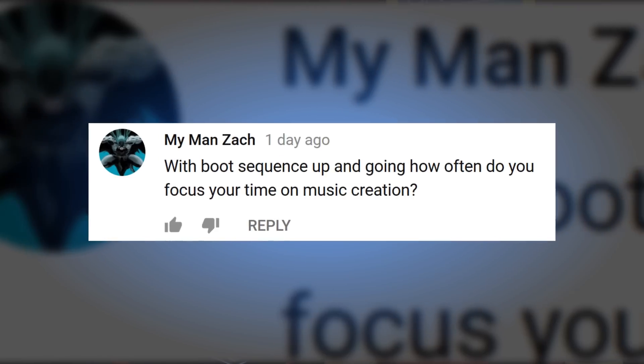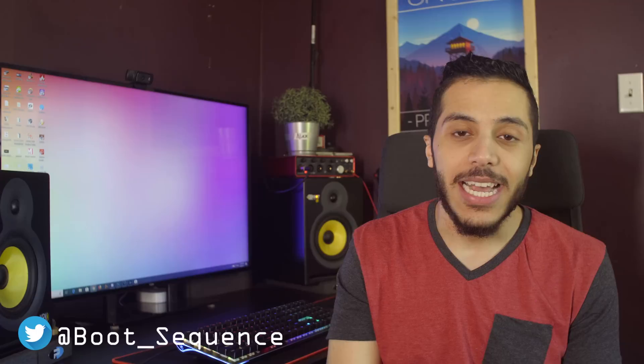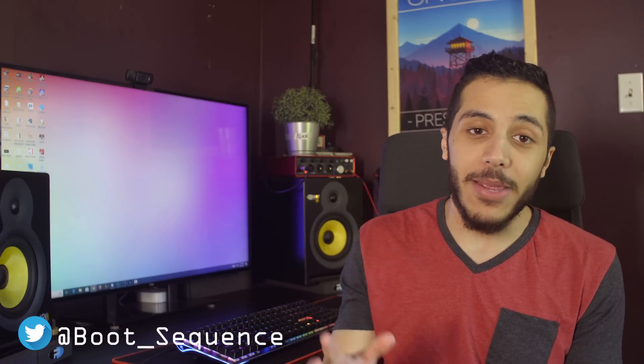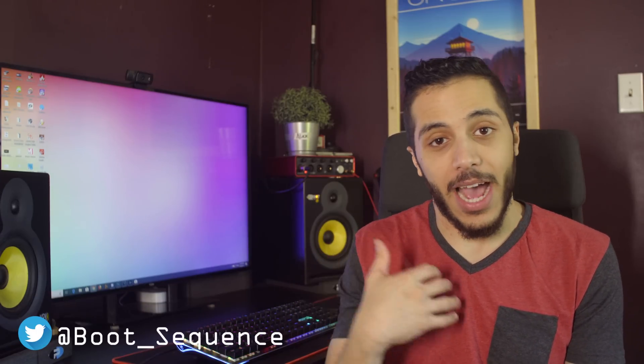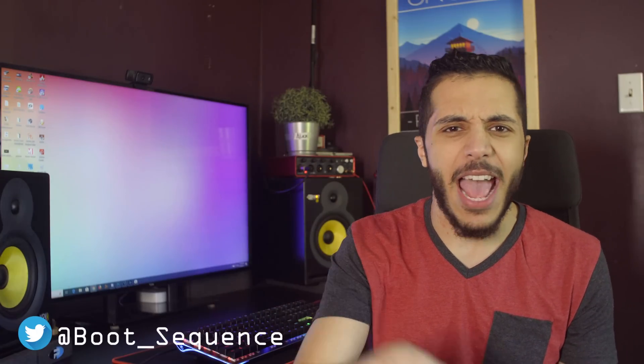Now let's answer a question from you guys, and today it is: with Boot Sequence up and going, how often do you focus your time on music creation? I unfortunately haven't made music in a while, mostly because my MIDI controller is still in storage and I wanted to have my place done before I could actually set everything up, but I still mess around with the program sometimes, just like with old instrumentals that I might have.